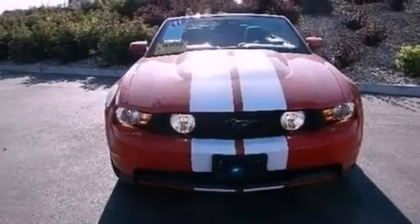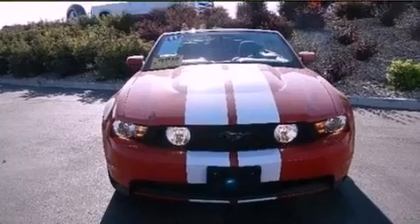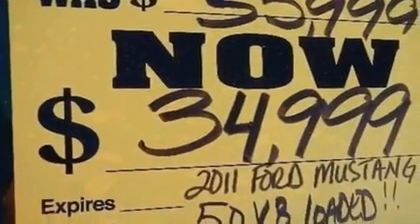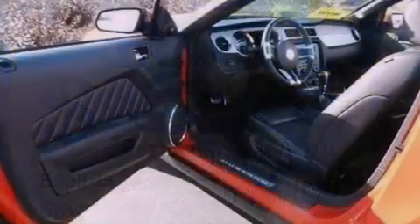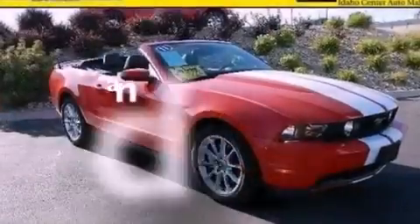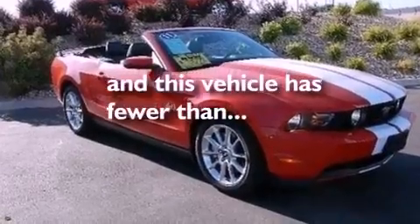A power driver's seat, air conditioning, cruise control, leather seats, performance tires, a rear spoiler, a passenger side vanity mirror, dusk sensing headlights, an auto dimming rear view mirror, and this vehicle has less than 10,000 miles.